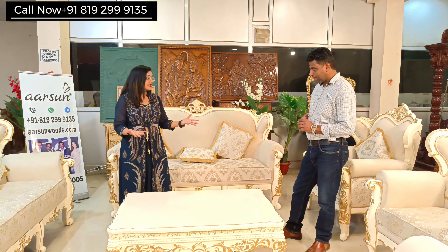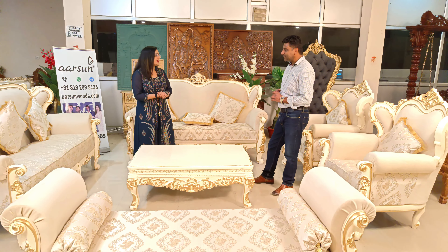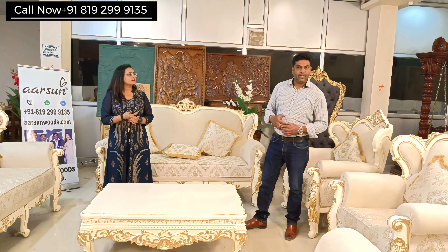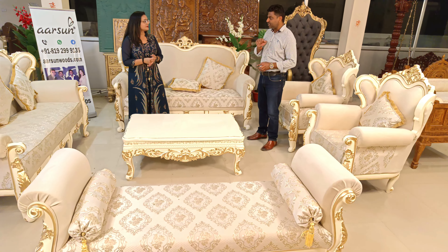Many times clients come to our place with blueprints and want to understand how much space the sofa will take in their home. Generally when a client buys a new home, the architects and interior designers give a blueprint with the room size and sofa placement sketches.